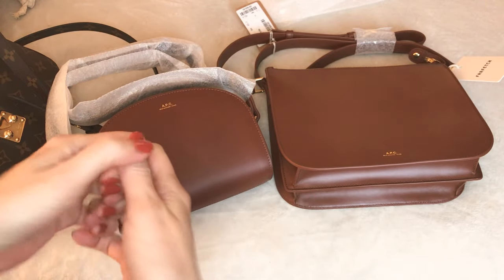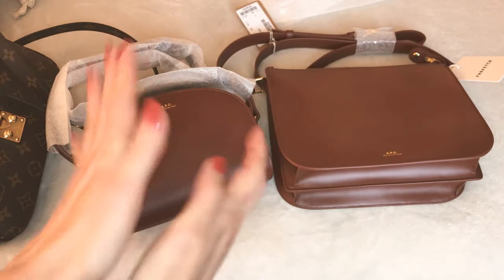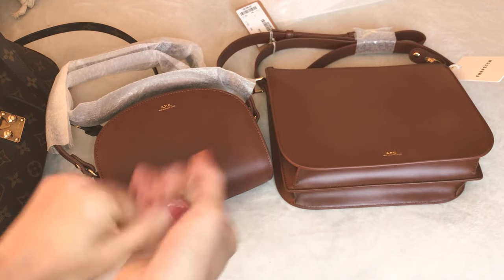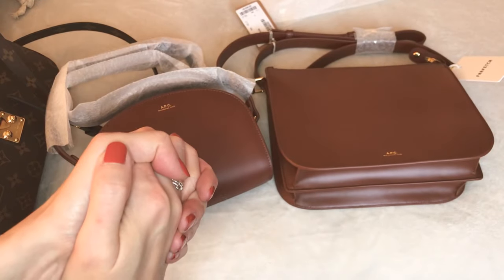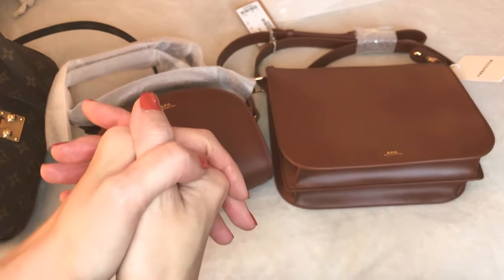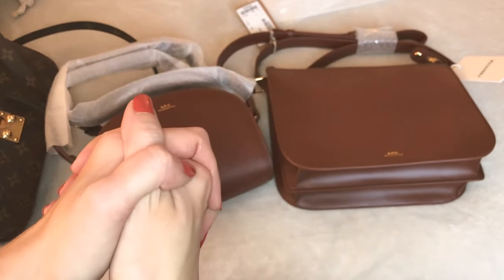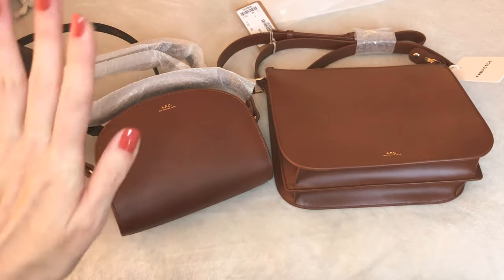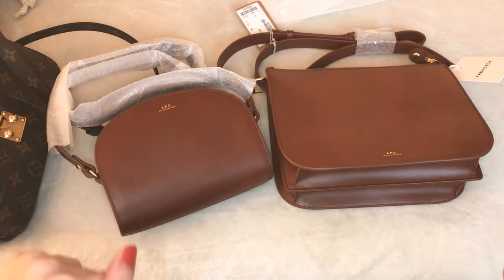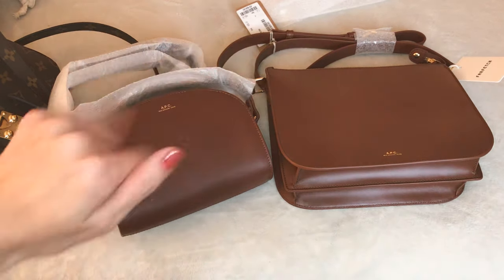I have lots of unboxings coming up — I'm actually backed up with quite a few handbag unboxings over the next few weeks, and I hope it provides some fun eye candy and helpful information leading up to the holidays. If I don't see you before Thanksgiving, for those of you in the States, have a wonderful, healthy, happy Thanksgiving — spend time with your loved ones and enjoy. Thanks so much, guys, bye!